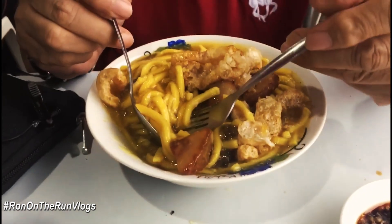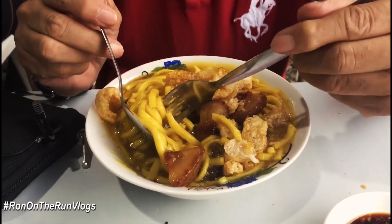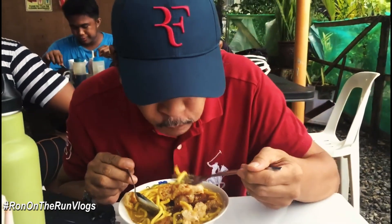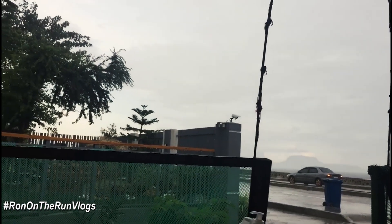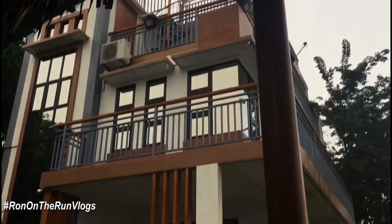This special lomi is only 60 pesos — very affordable. A lot of people eat here: bikers, motorcycle riders, people out for a stroll from different barangays and even from Metro Manila. It's delicious, especially hot on a rainy day like this. You can see the rain outside — it's drizzling here, but what a beautiful backdrop.